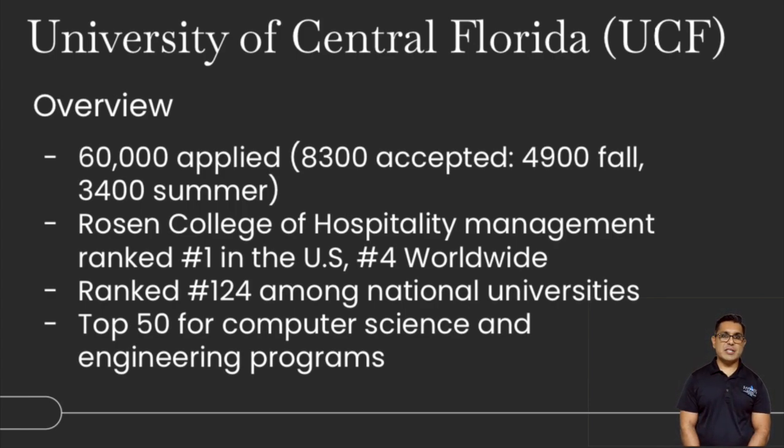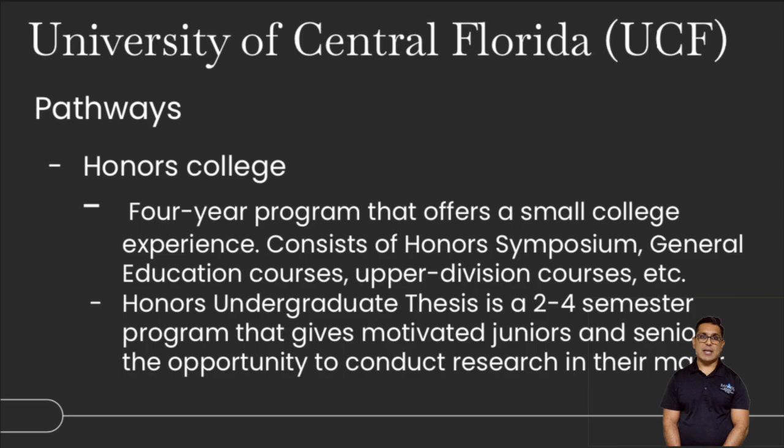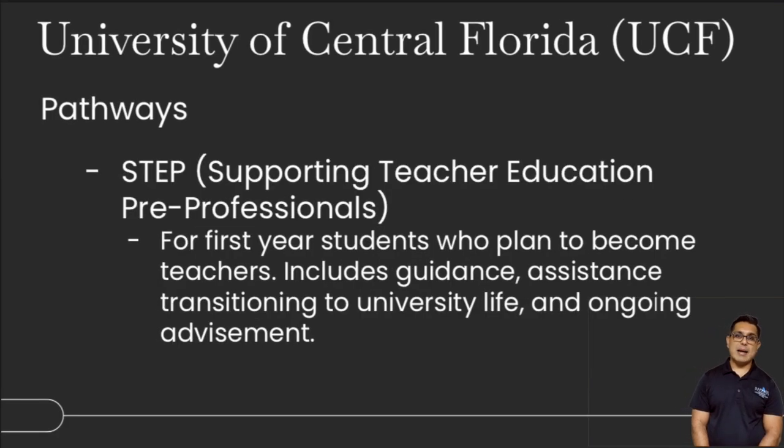UCF is ranked 124 among national universities and is really well known for computer engineering and computer science programs. Pathways include the Honors College, which offers a small college experience with an Honors Symposium, general education and Alberta Division courses, and an Honors Undergraduate Thesis program — a two to four semester research program in your area of interest. There's also STEP, or Supporting Teacher Education and Peer Professionals, designed for those who plan to become teachers or guidance assistants, with ongoing university life advisement.